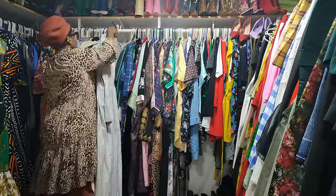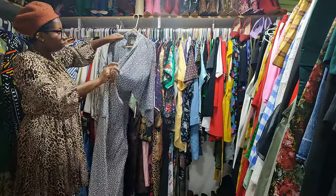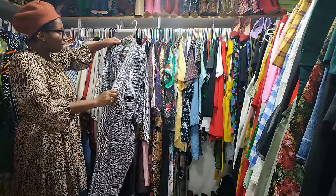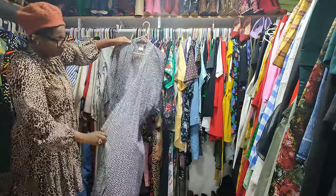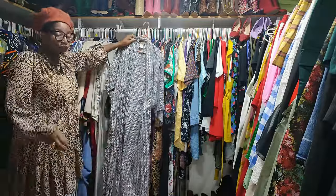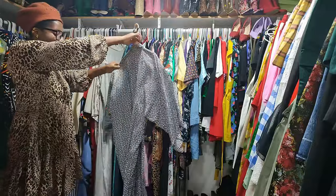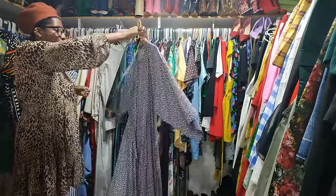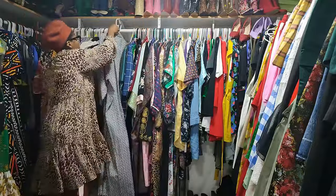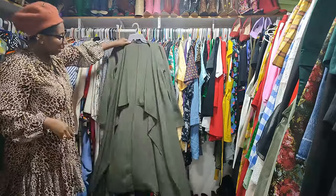Next up we have another kind of kimono — made in Japan. You bet I'm going to keep this. Are you kidding me? I used to wear this all the time to church, the grocery store, everywhere. I'm definitely going to remind myself to wear this again.